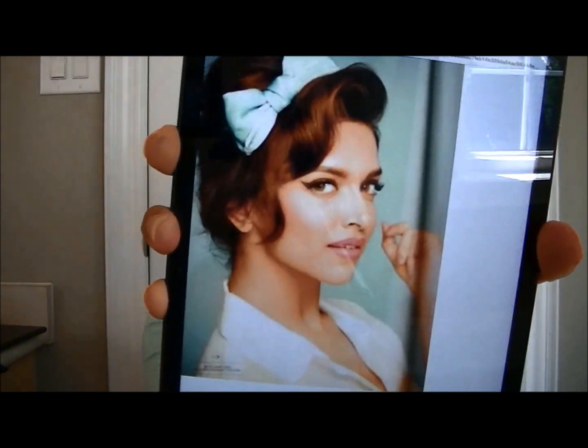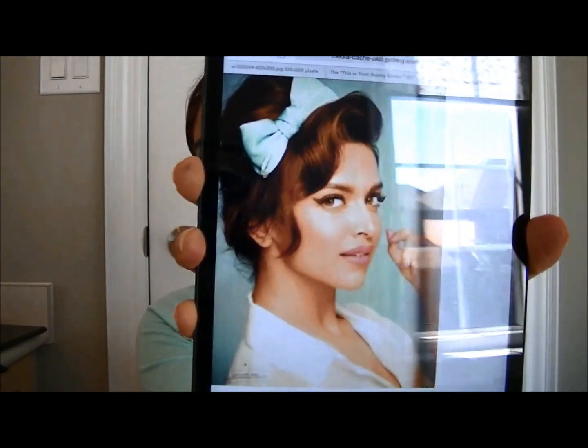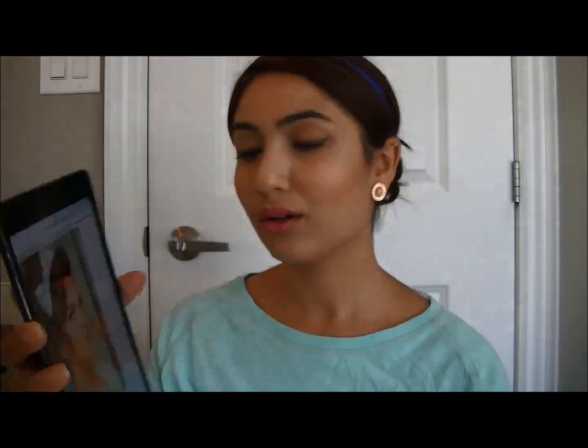Well, this is the picture. It's very nice and simple. I kind of like simple sometimes. So I thought I'd recreate this look. If you guys want to see how to get this look then please stay tuned.